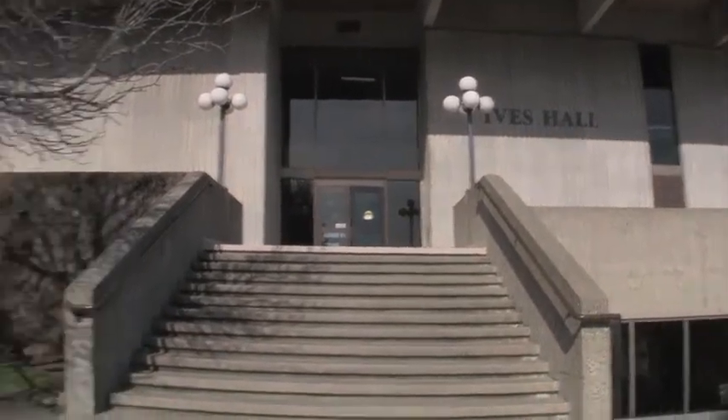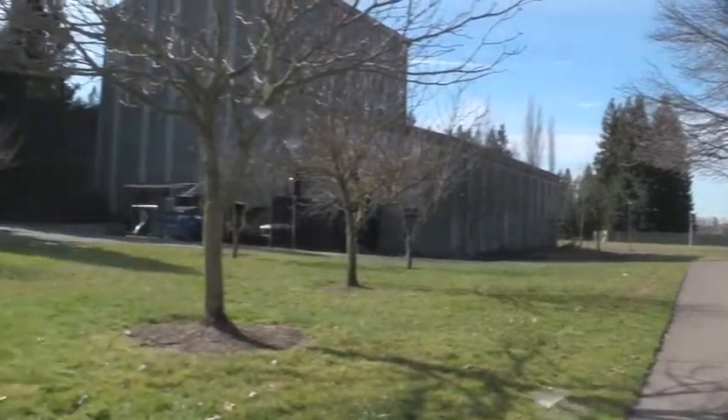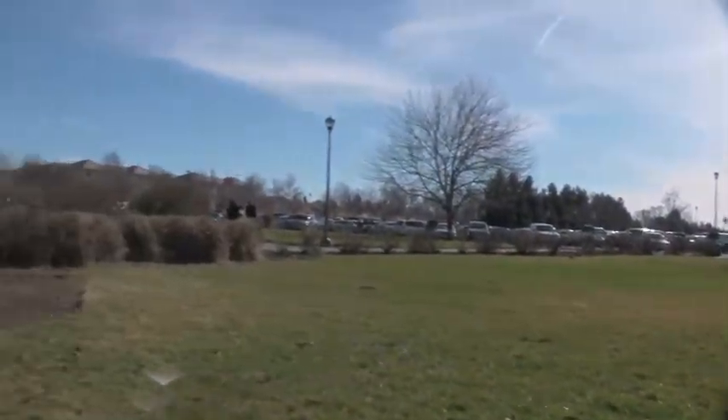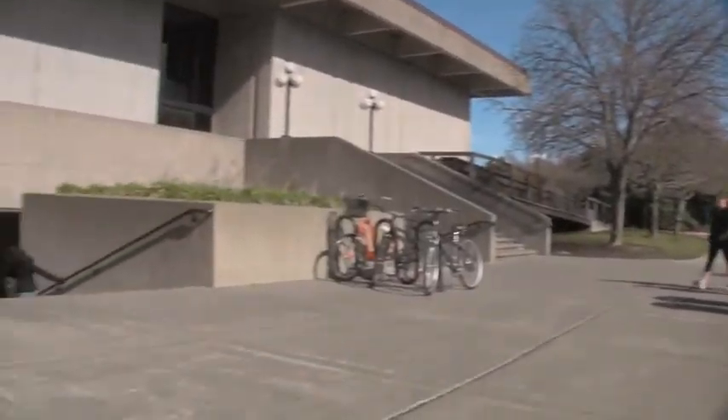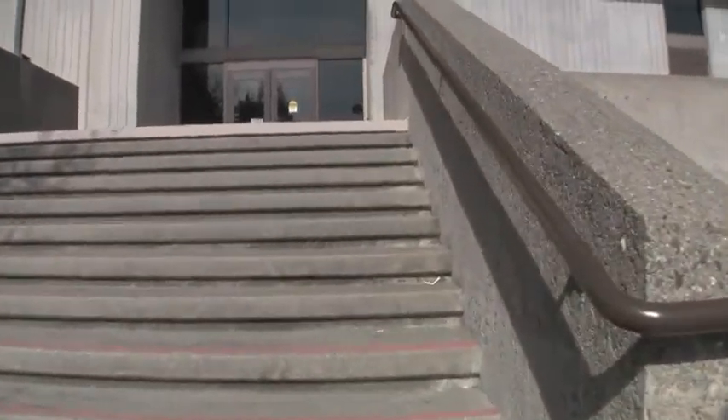We're going to be entering Ives Hall and heading to the top story to check out some of the classrooms. This is a view of a couple of parking lots and campus housing over there. You can park your bikes and stuff. Down below is KSUM, which is the student radio station.